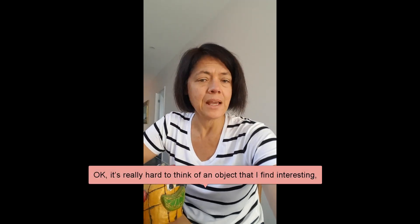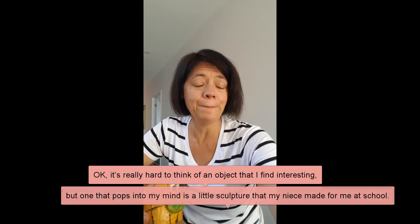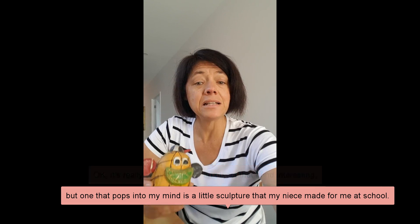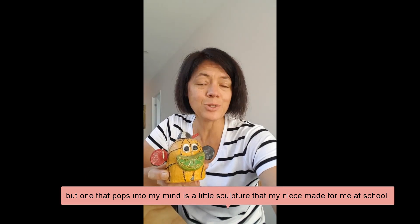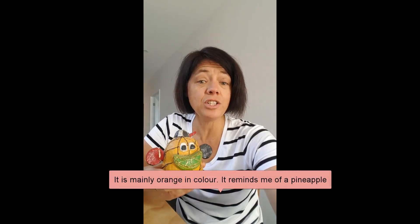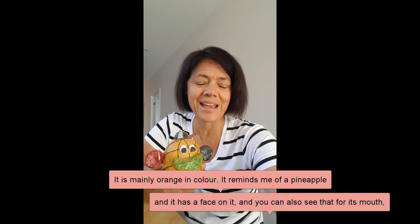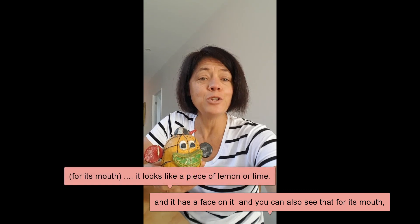I would choose this. It's really hard to think of an object that I find interesting, but one that pops into my mind is a little sculpture that my niece made for me at school. It is mainly orange in color, it reminds me of a pineapple, and it has a face on it.